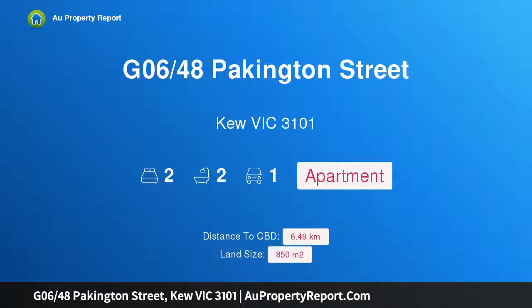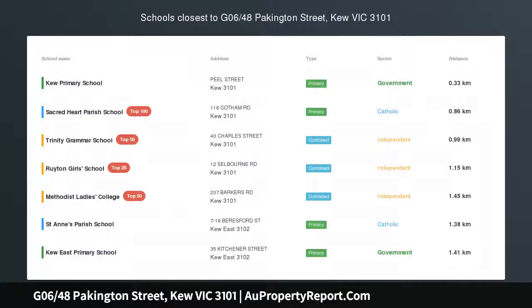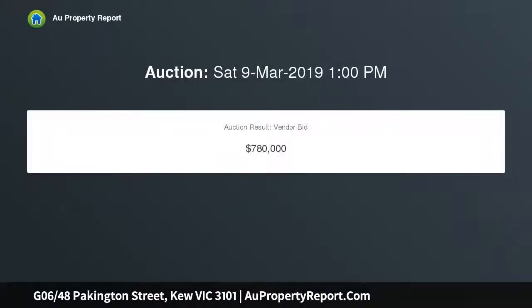Hi, I am glad to introduce property G06, 48 Packington Street, Kew Victoria 3101. Spacious boutique living in the heart of Kew, stylish and secure with the best of Kew at your doorstep.